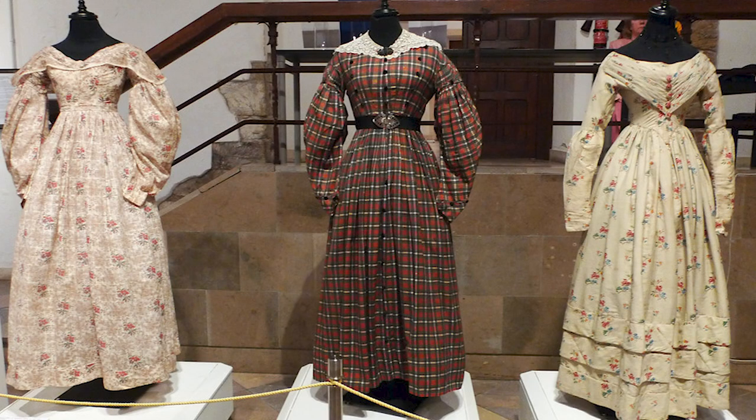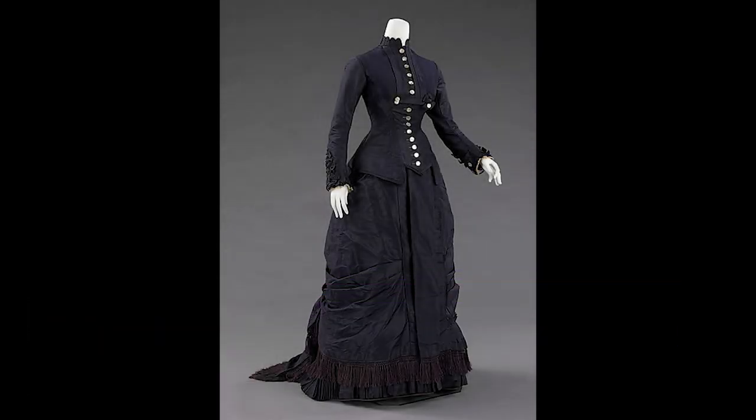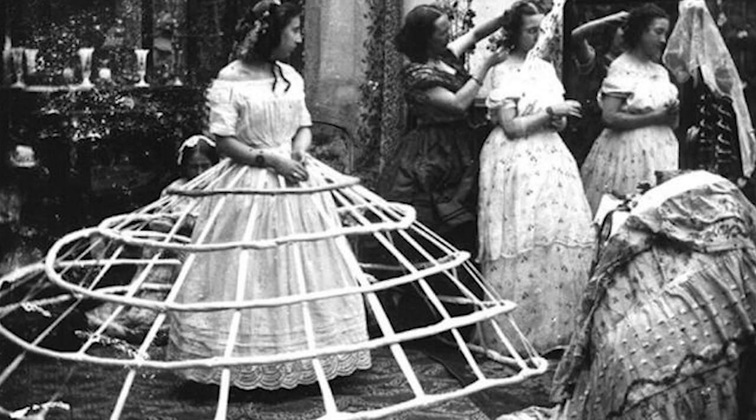Welcome to Fashion Through History. In today's episode, we'll take a step back in time and explore the intricate and opulent world of Victorian-era fashion. Join us as we delve into the fascinating details of corsets, crinolines, and the ever-changing silhouettes that defined women's clothing during this era. So sit back and prepare to be transported to the elegant world of the Victorian era.